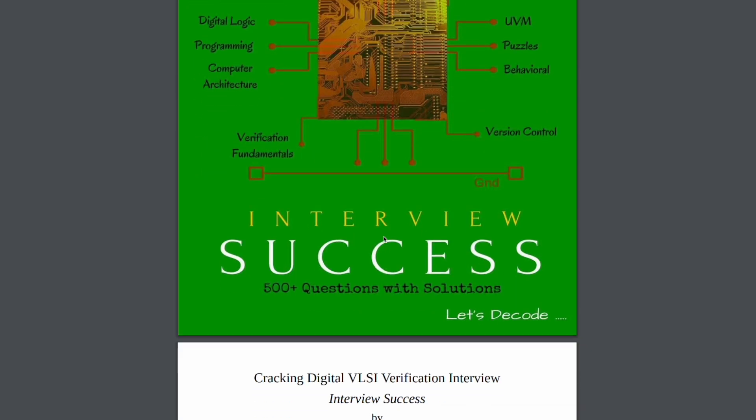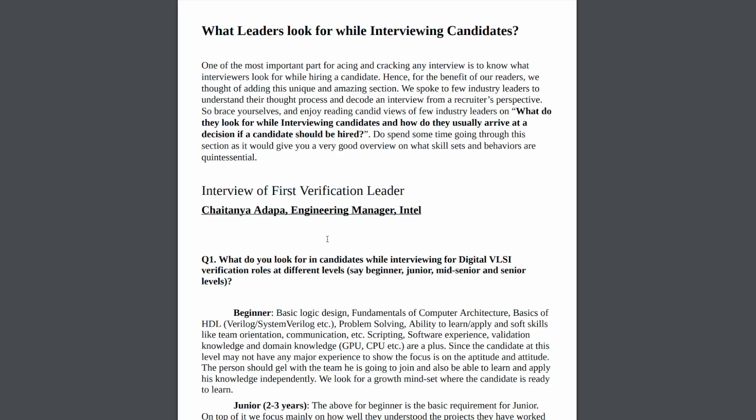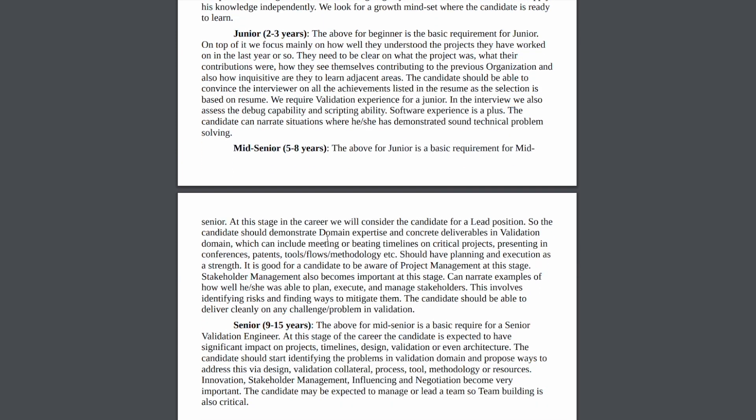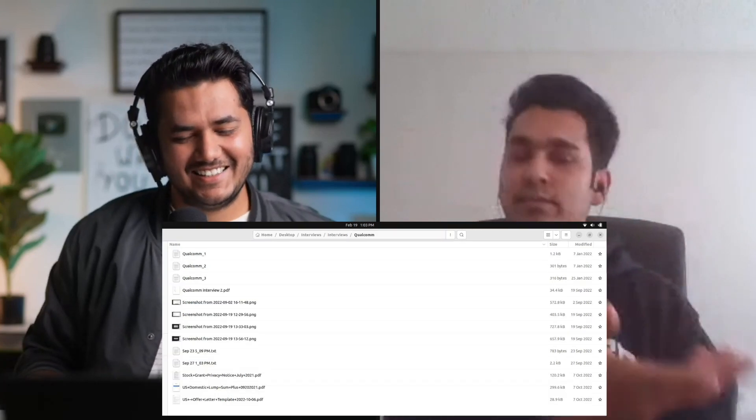Apart from Glassdoor, there's a very famous book for verification people written by Ramdas M and Robin Gov — 'Cracking Digital VLSI Verification Interview.' Another tip I'll give everyone doing verification interviews: always discuss your interview with your friends immediately after it's done. When you give an answer to a particular question and then discuss it with someone else, they might have a different approach that helps you in the next interview. I always noted down the questions — I still have all my interview questions organized in company folders.